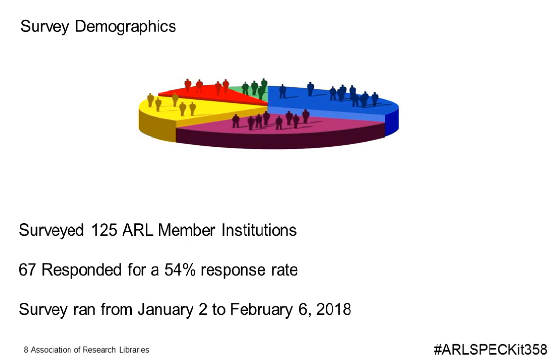For survey demographics, we surveyed all 125 institutions and had 67 respond, a 54% response rate. The survey ran from January 2nd to February 6th. We also noted that we used the term 'persons with disabilities' throughout the survey rather than 'disabled person,' in order to be consistent with the ARL Web Accessibility Toolkit.